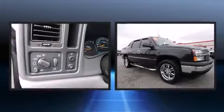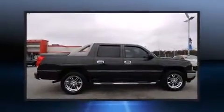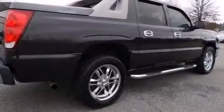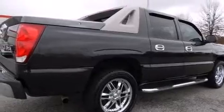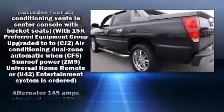Additional features include a rear step bumper, a tonneau cover, and remote keyless entry. A premium sound system with six speakers provides you and your passengers a sensational audio experience. Chevrolet ensures the safety and security of its passengers with equipment such as dual front impact airbags with occupant sensing.